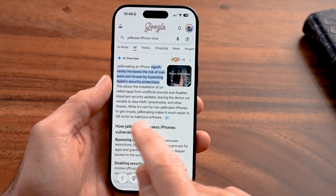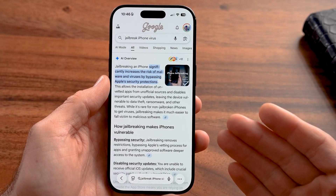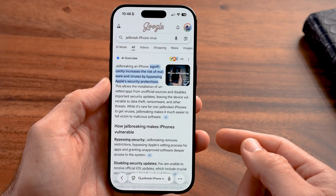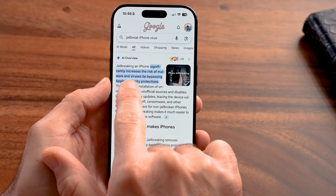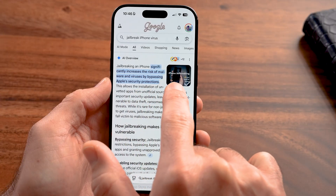If you do jailbreak your phone — most people don't, and there's not really much reason to do that — it essentially overrides the iOS Apple operating system and installs a different operating system on your phone. This significantly increases the risk of malware and viruses by bypassing Apple's security protections.